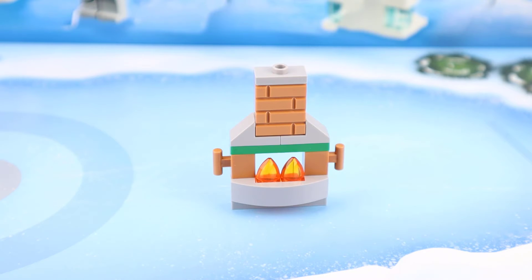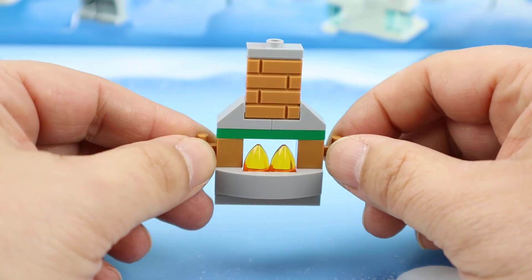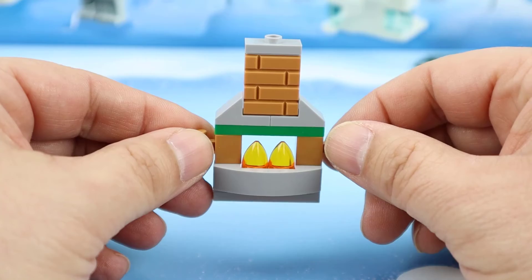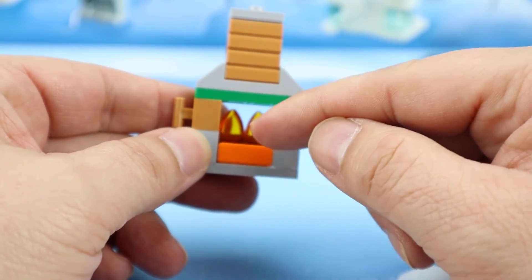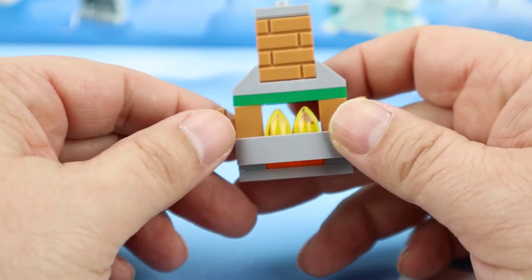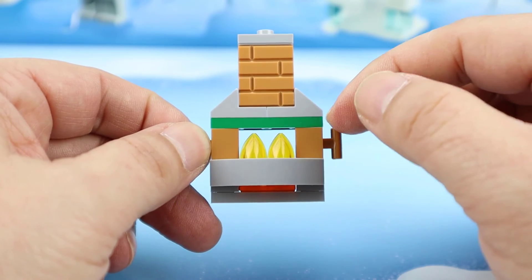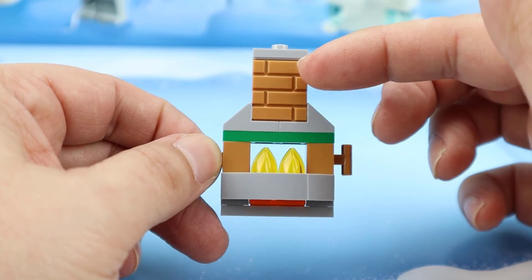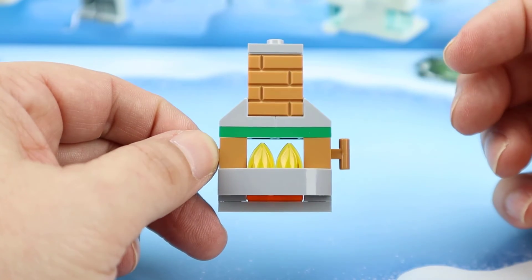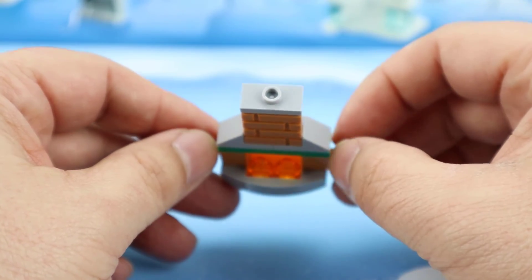Although not quite as detailed as the one that came with the Harry Potter set, I like the use of these one-by-one with a tooth pieces done in trans orange color. They use a sloped one-by-two orange slope in the back to give it a little more color as well. There's a little green around the mantle, perhaps indicating some garland or something. They have the chimney going up using these nougat brick pieces.